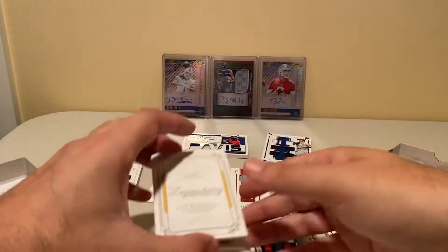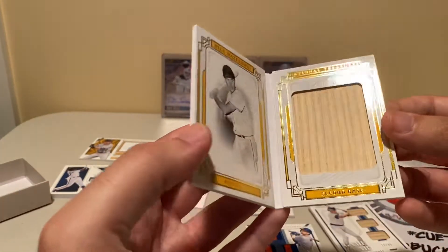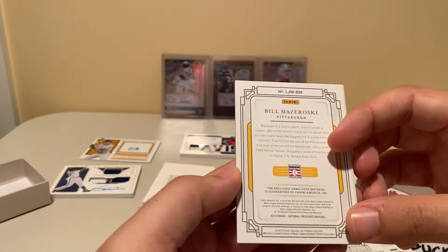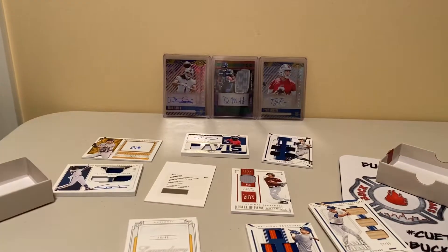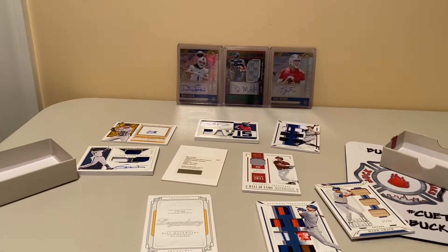And then we have a little booklet here, 29 of 49, second base — Bill Mazeroski. Is that game-used bat?Oof, that is pretty cool. I said I'm not a big baseball guy, but that is some serious memorabilia and signature action right there.